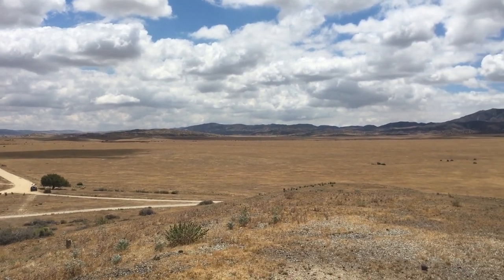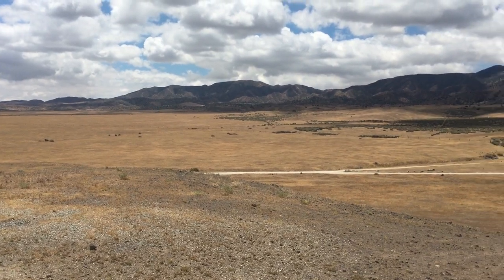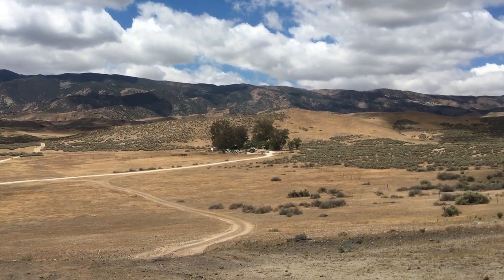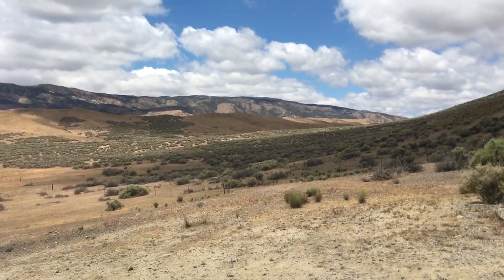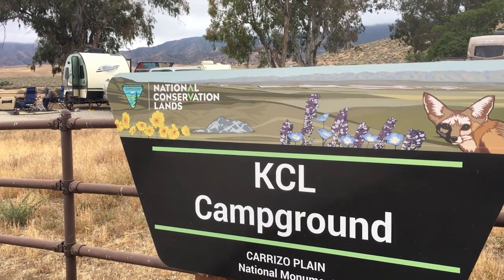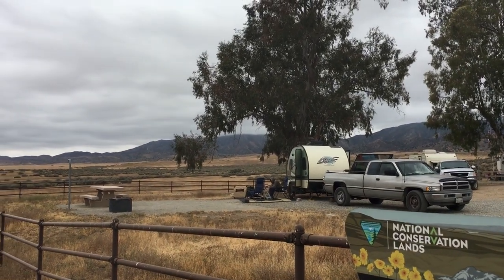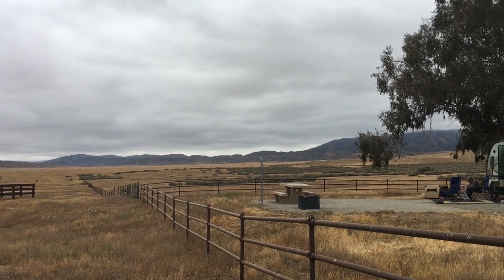It includes two primitive campgrounds: Salby, which seems to be more suited to tents and is a bit hot and dry, and KCL, which is suitable for tents and smaller RVs. Dispersed camping is also available in certain areas. KCL offers 12 sites for tents or RVs up to 25 feet. It is all dry camping, pack in, pack out — all garbage must go home with you and there's no water available. There are pit toilets and the usual picnic table and fire ring in each spot. It is all first come, first served, and free!